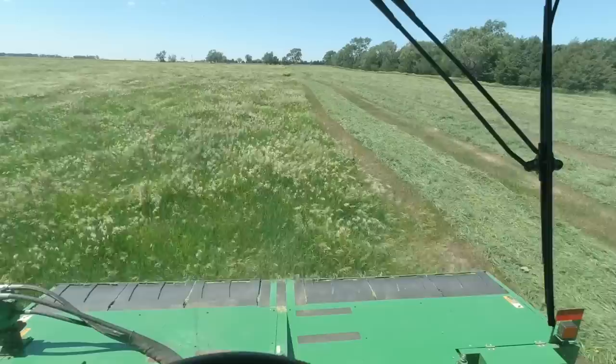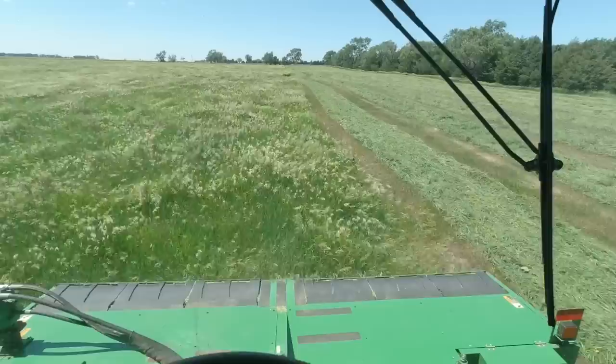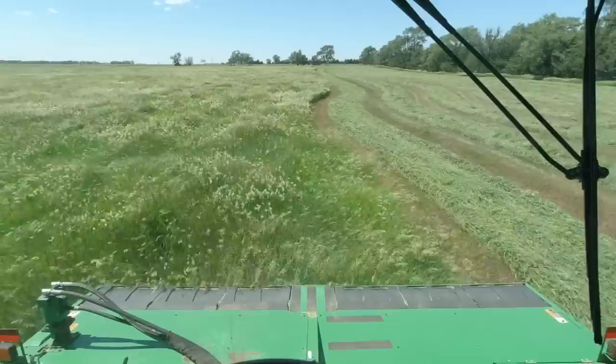Seems like we got a wind out there — look at that grass whipping around. Looks like we're cutting an ocean out here, it's waving. If we were trying to rake dry hay in this weather, it would be blowing into the fence line.